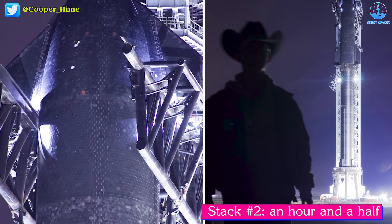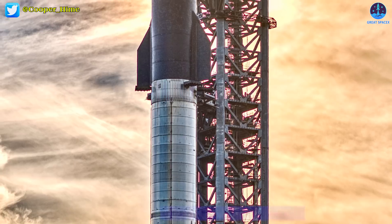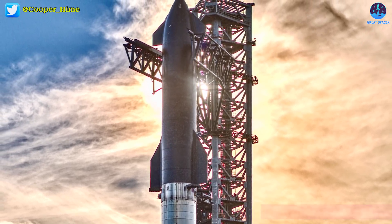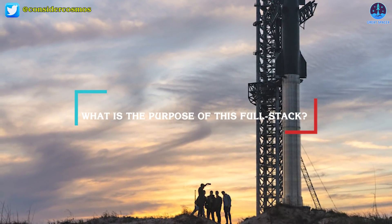During stack two, SpaceX took close to an hour and a half to fully lower Ship 20. That same sequence took under 20 minutes during stack three. So what's the purpose of this full stack? It certainly holds promise for SpaceX's next big stride.